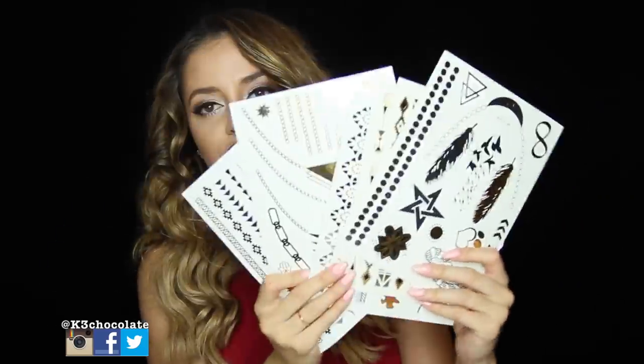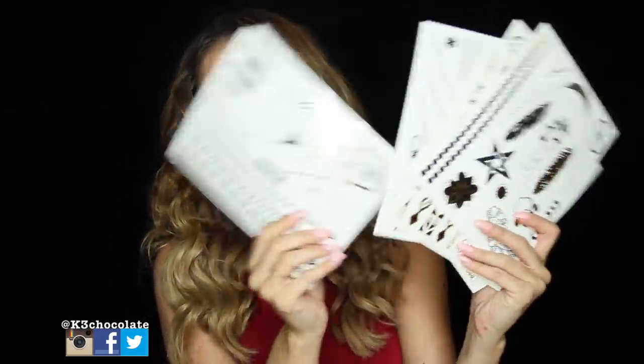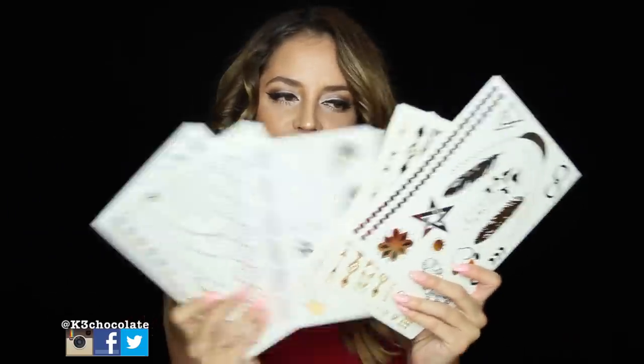I ordered some flash tattoos from Fashionista Flash Tattoos. There are a few different sheets in here — you get six different sheets for not that expensive. They're all different; they're gold and silver, different shapes. You can trade them with friends, give them for the holidays, or just have them for different occasions. There are so many different shapes and I just love them. I will link Fashionista Flash Tattoos down below for you guys as well.